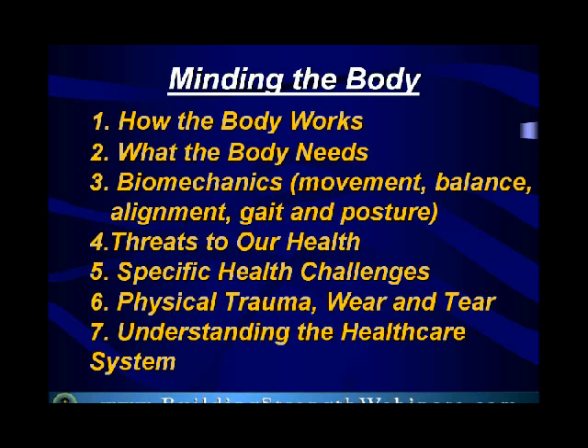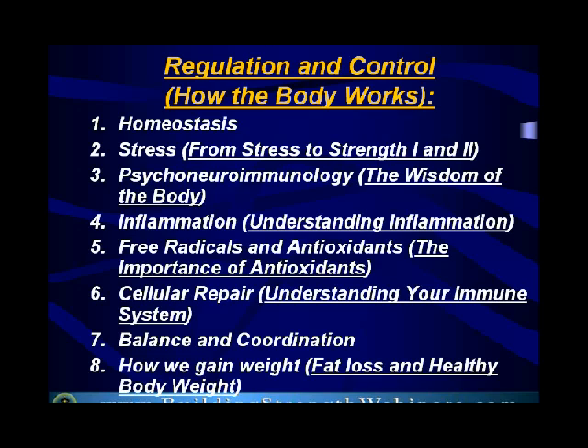Under how the body works, the topmost part — the most important thing — is how your body works, and that is further subdivided into about eight different things. Right up there at the top is homeostasis, and I'm going to explain that in a minute. We must get these right, and those that are underlined are topics we've already covered — talks we've done and treated — and they're available on our website.